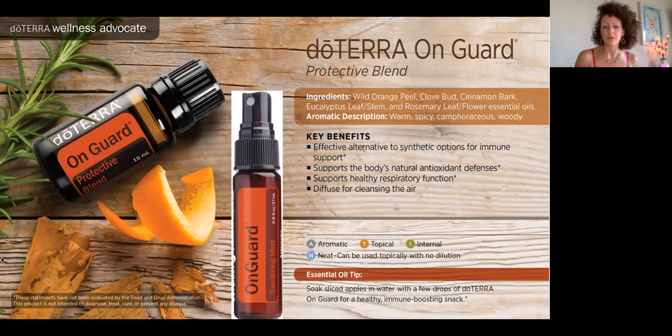doTERRA also makes On Guard as a foaming hand wash, laundry detergent, and toothpaste. We start to see all the areas of our lives where we may have been accumulating toxic load from breathing in things we didn't even realize were harmful. It might not feel problematic to use dial soap one day, but when you use products with synthetic perfumes over 10, 15, 20, 30 years, they can harbor in the system and affect your neurological response, your immune system, and your respiratory system.